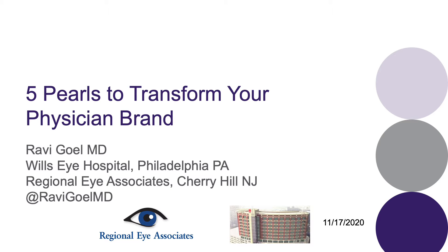Hello, I'm Dr. Ravi Gol, a cataract surgeon in Cherry Hill, New Jersey, and a clinical instructor at the Wills Eye Hospital. Today I'm going to speak on five pearls to transform your physician brand.